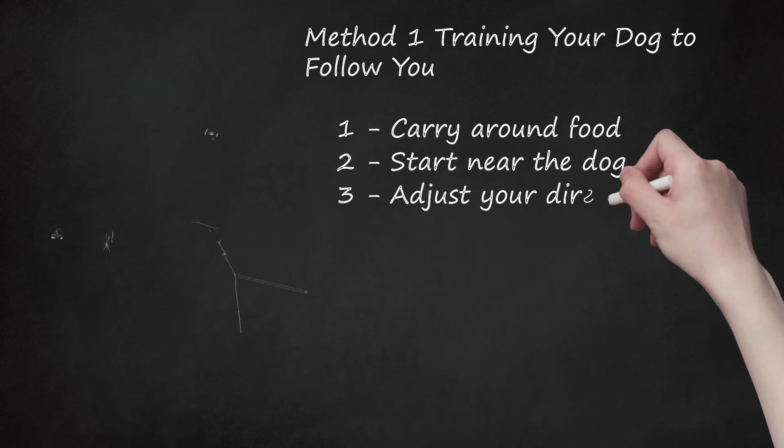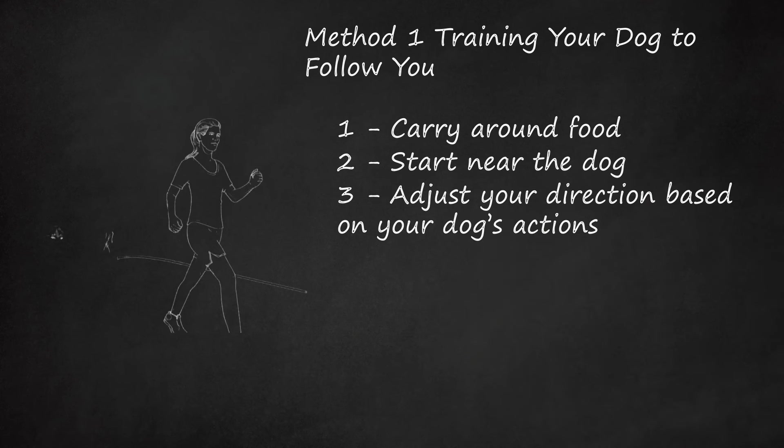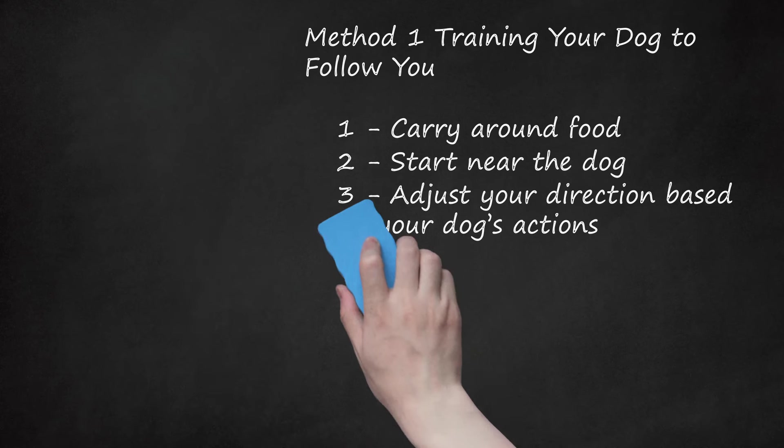Adjust your direction based on your dog's actions. Make sure to reinforce the follow command by keeping your dog in a position to follow you. You should remain in front of the dog at all times. Never let the dog get ahead of you, stop, or go off to the side. For example, if the dog slows down or stops, move ahead more quickly to encourage your dog to be near you. If your dog gets ahead of you, stop and turn to walk in the opposite direction. Call your dog again. If your dog goes to the right, you should go left and call your dog to follow you.